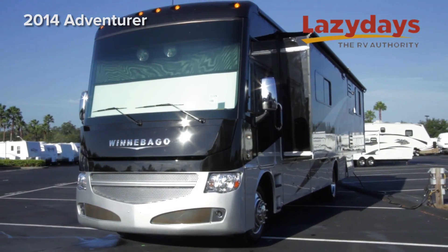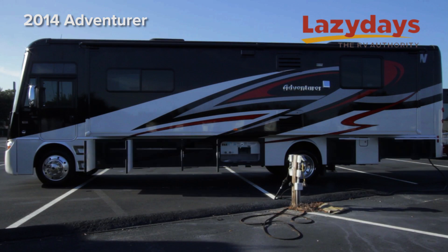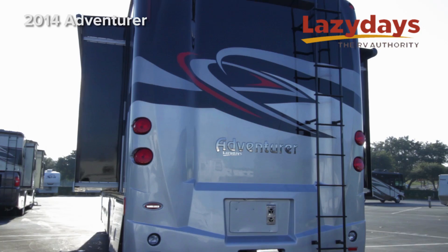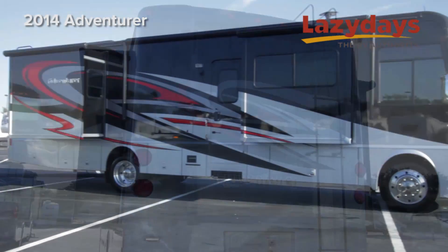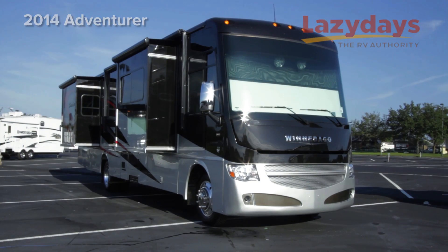Looking at the outside of the coach, we have several features. There's a full-length slide on the driver's side, and of course the full body paint is one of the most striking features of the Winnebago Adventure.